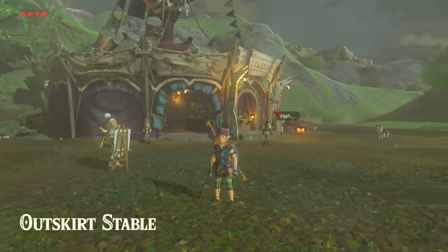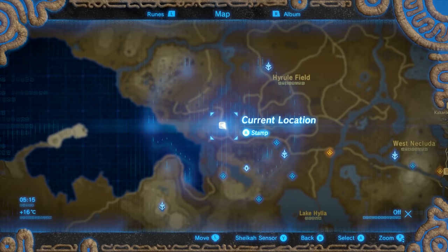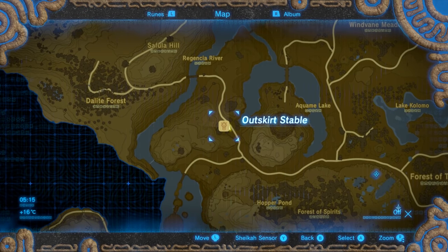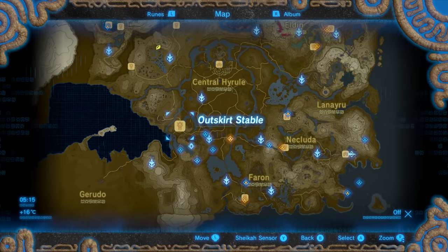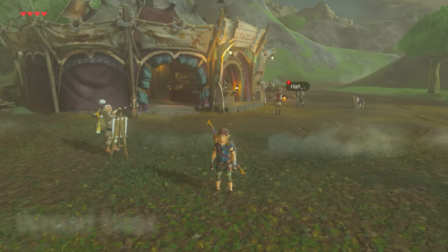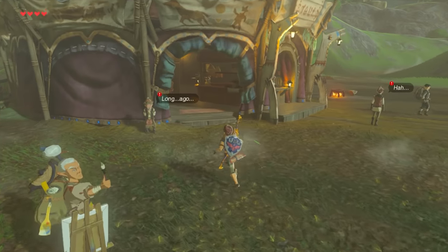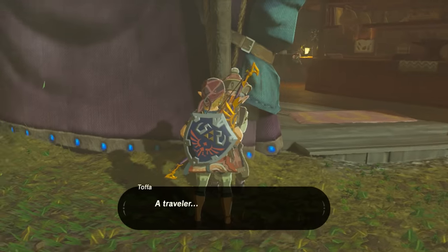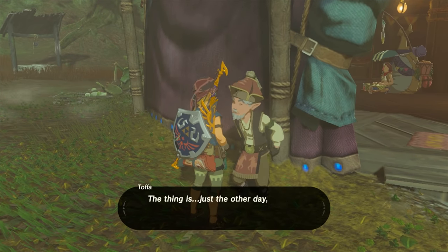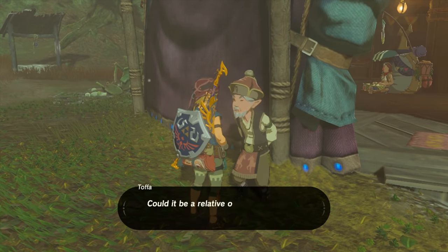Our quest starts at the Outskirt Stable, which is a stable just north-northwest of the Great Plateau. It's really easy to find — just follow the road north of the plateau until you get to the stable. Once you're at the stable, talk to this old man over here. He basically tells you that there's been a sighting of a pure white horse that looks really similar to a horse that his grandfather saw the royal family use 100 years ago.